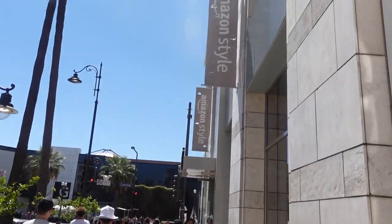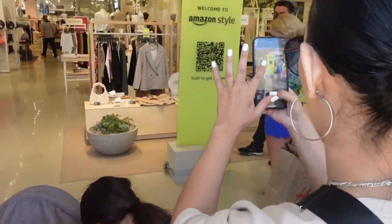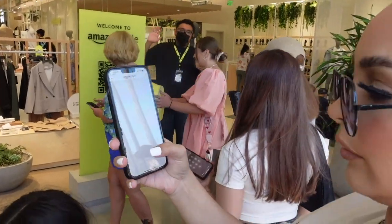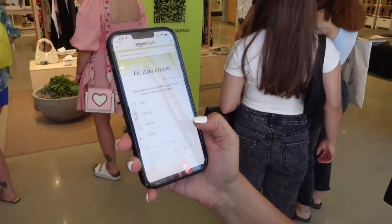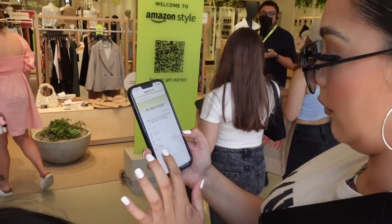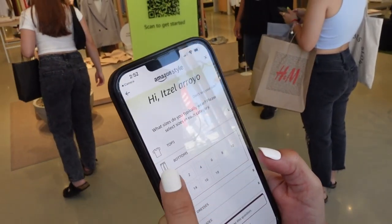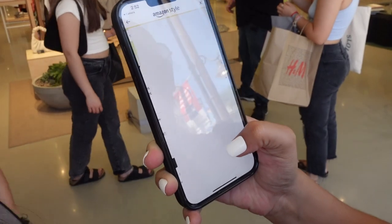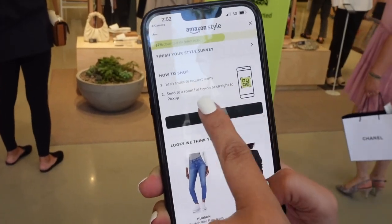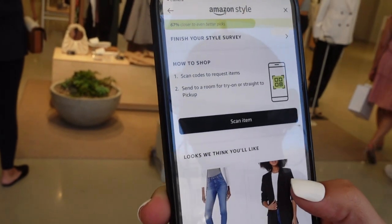Oh my god Dolls, you had no idea how exciting this was for me. As soon as you walk in, you have to scan a code and it's going to ask you a couple of questions about your style, your sizes — not only for your tops but also for your bottoms. It asks you some style questions, and then once you're all finished, it tells you that you can go ahead and start scanning items and get them straight to a fitting room.